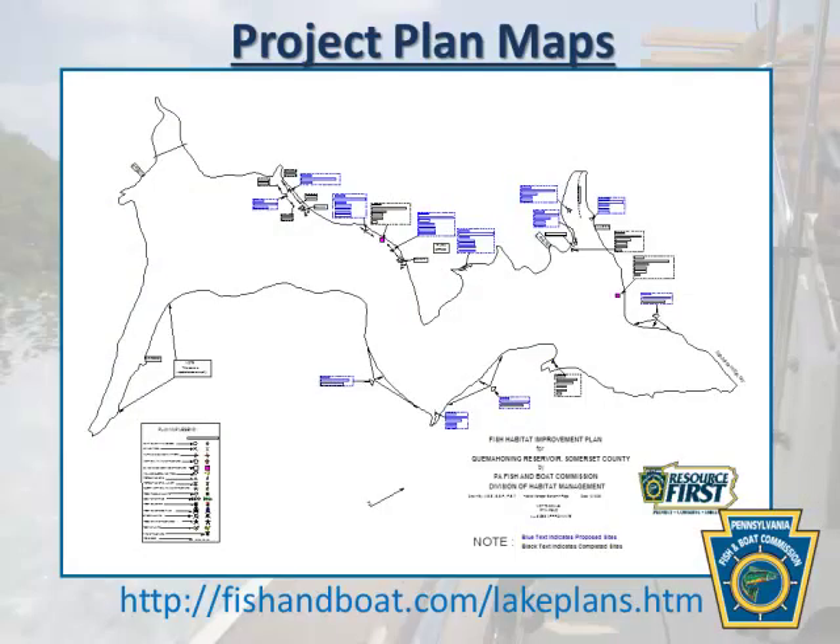Here's our habitat plan map. Jeff mentioned our Fish and Boat Commission website — there are lots of resources there, including video and PowerPoints showing exactly how to build our structures with materials lists and standard drawings. What every angler wants is what you're looking at here: where are my fishing license dollars going? You can put it right in your GPS and go right to your spot. This is not only an angler map but my plan map — on the day of the project, this shows where we're going to work.